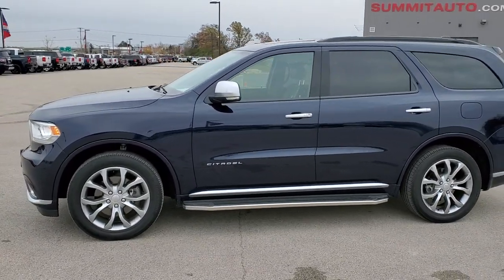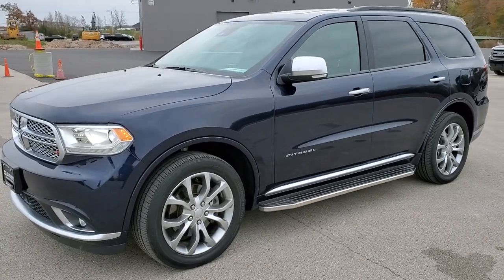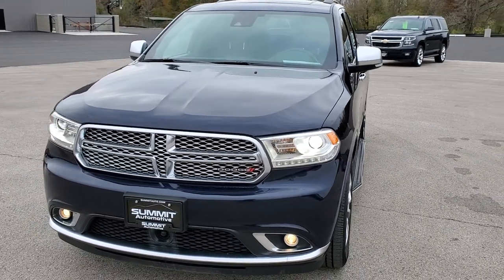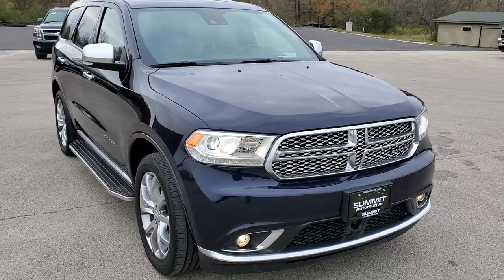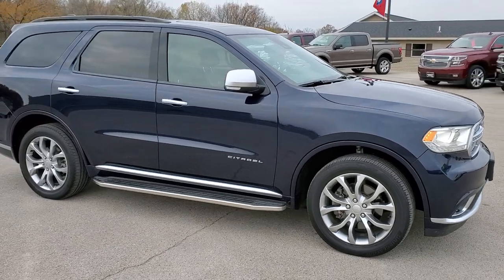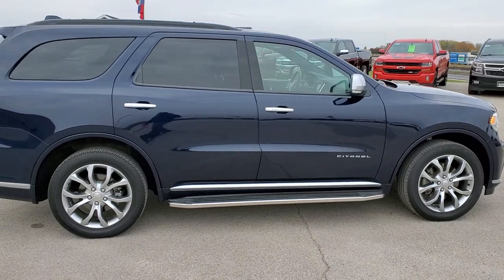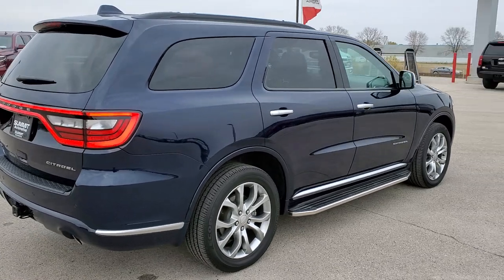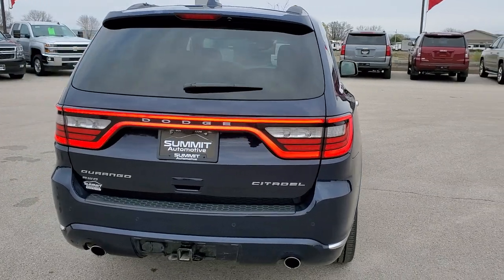This is stock number 20T-220A. We are here at Summit Automotive in Fond du Lac, Wisconsin — your new and used Dodge and Dodge Durango headquarters. Today we are checking out this super clean 2017 Dodge Durango Citadel. This vehicle has the award-winning 3.6-liter Pentastar V6 motor. It has been fully safety-inspected by our service shop, has a fresh oil and filter change, all fluids have been checked and topped off, and this vehicle is 100% ready to go.